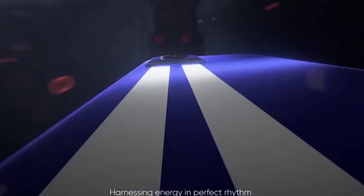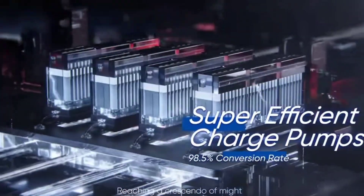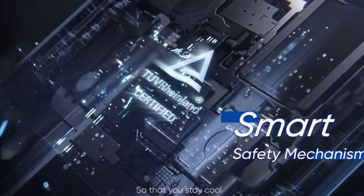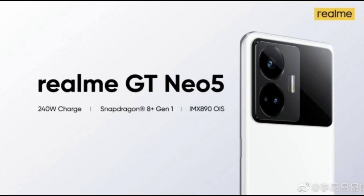We'll be seeing the Realme GT Neo 5 soon with the updated fast charging speed, along with the Snapdragon 8 Plus Gen 1 processor. The IMX890 camera will also be present in this device, and you can see quad light sensors on the back side — four light sensors on the back.